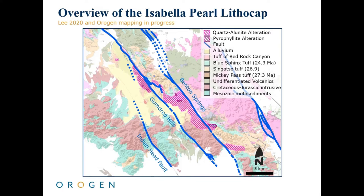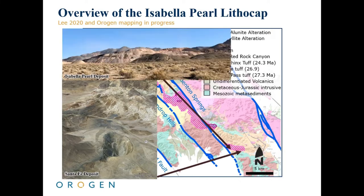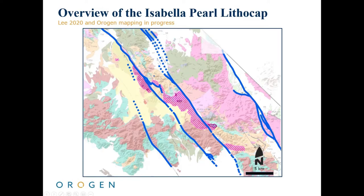In this litho cap, three young, right-lateral strike-slip faults have dismembered the alteration cell, extending it in a northwest-southeast direction. On the southeast side of the alteration cell, two open-pit gold deposits have been mined, including the historic Santa Fe deposit and Fortitude Gold's Isabella Pearl deposit, which is the newest heap leach operation in Nevada. On the northwest end of the same alteration cell, Origin has identified two exploration targets, separated by the young, post-mineral Gumdrop Hills fault.